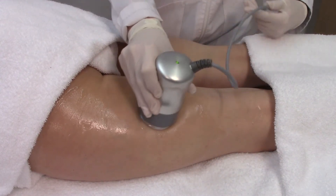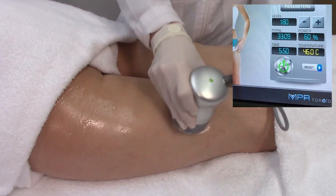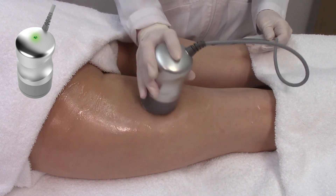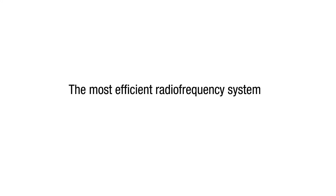During the procedure, skin temperature is constantly displayed on the screen, eliminating the need for cumbersome handheld infrared thermometers. In addition, visual feedback from the handpiece enables real-time monitoring of safe temperature, so the therapist is free to focus on the treatment. The NPR is arguably the most comfortable and effective RF system available today.